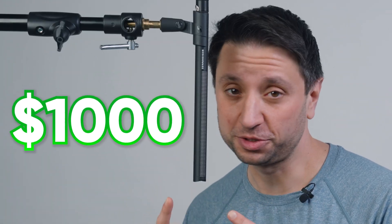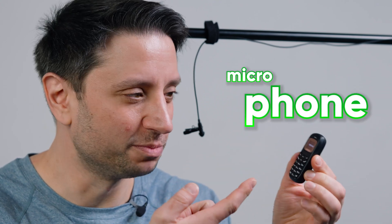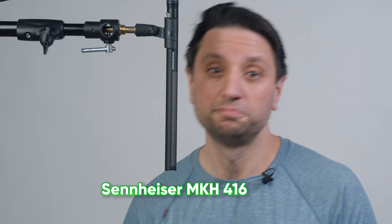This is a $1 microphone. And this is a $1,000 professional microphone. And this is literally a microphone. Can I make this and other popular microphones at different price points sound as good as this? Using AI?